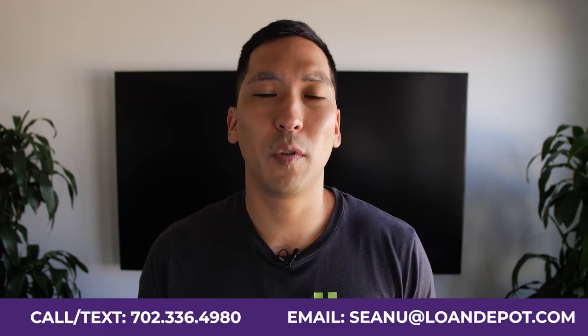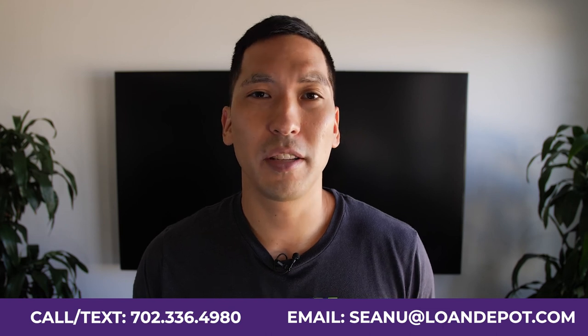Don't forget to check out this playlist where I go into more detail about more mortgage tips to help you with your purchase and refinance. My name is Sean Uehara, your finance expert helping you with your mortgages all across America. Whether you're looking to purchase or refi, buy your first home, or if you're an investor looking to acquire more homes for your real estate portfolio, we've got you covered all across America. Thanks for watching and I'll see you on the next video.